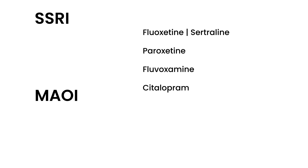Here are some medication names to recognize on clinical vignettes. SSRIs are widely prescribed and include: fluoxetine, sertraline, paroxetine, fluvoxamine, and citalopram. For MAOIs, two notable ones are tranylcypromine and phenelzine.